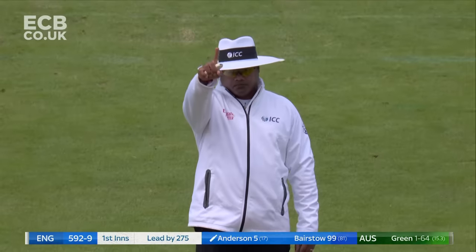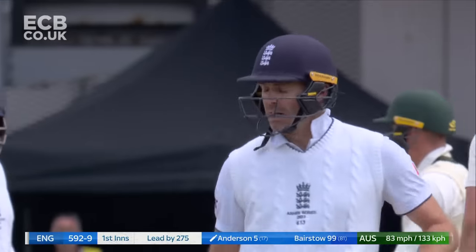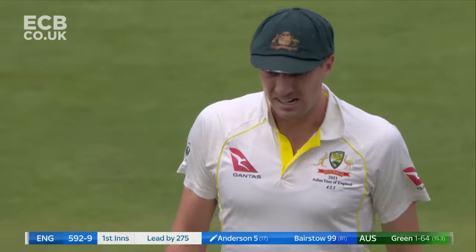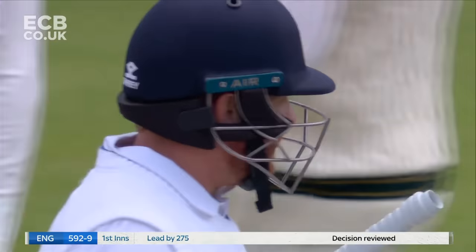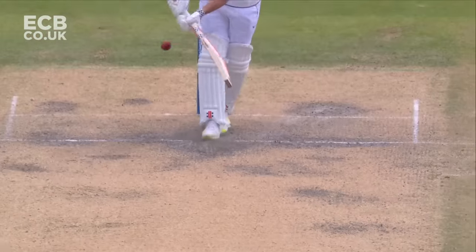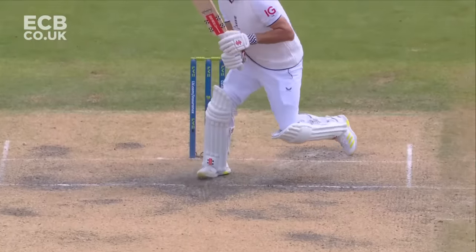Very close — gone. Anderson has walked across, he's been given out. Surely they're going to review it — they've got one left, so why not? 275 run lead. Now the ball's in Australia's court. It's over to you, Australia — how good are you now?